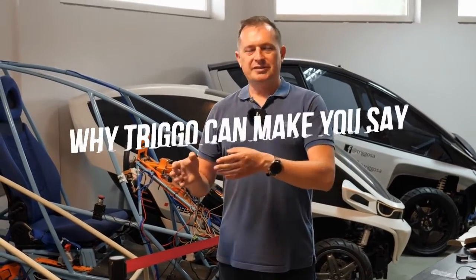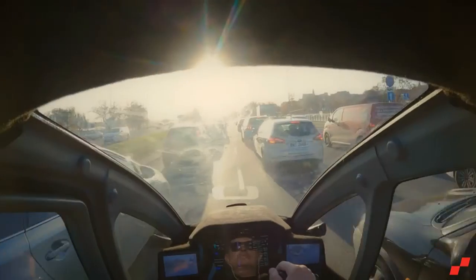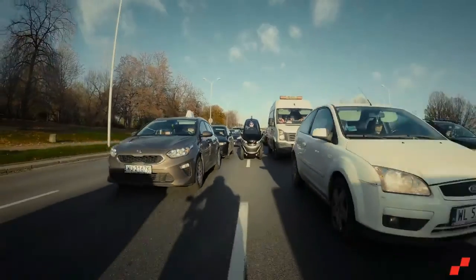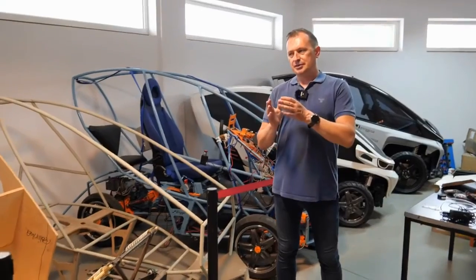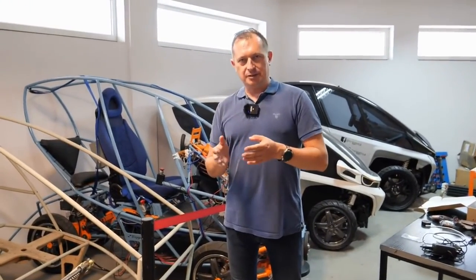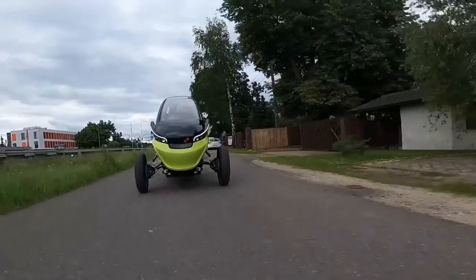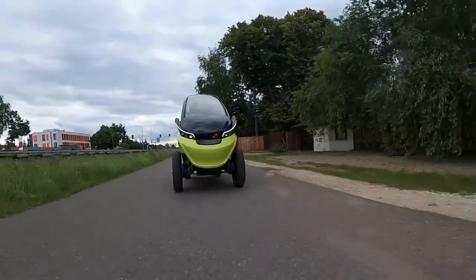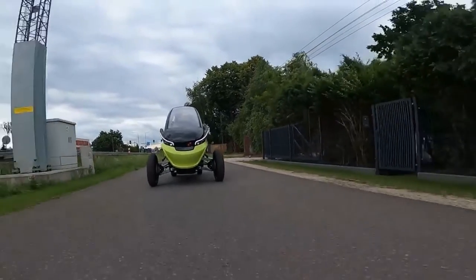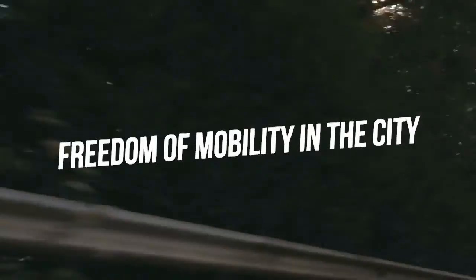The Trigo EV, like a motorcycle, has four wheels and an enclosed cabin that can accommodate two full-grown adults, allowing you to drive it like a normal vehicle. However, as traffic slows down, the Trigo will retract its front wheels, reducing the vehicle's width and allowing you to break lanes like a motorcycle. When it's time to park, this handy feature really comes in handy.